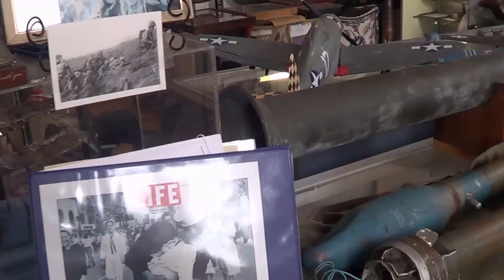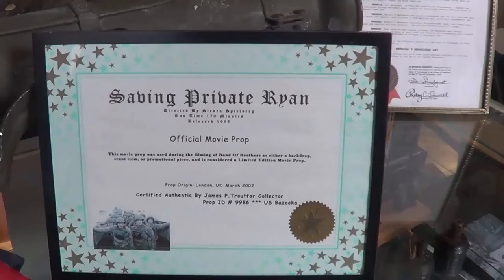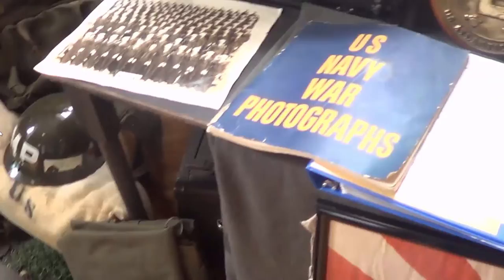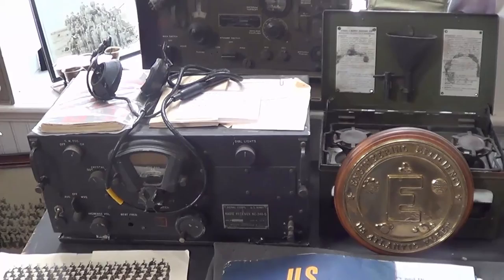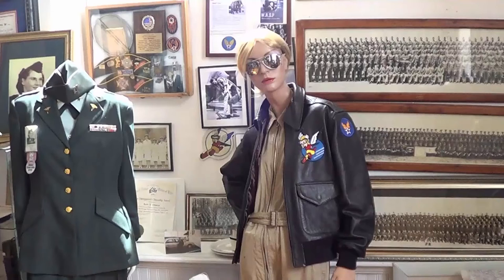There's the famous picture from Life magazine where the sailor bends the nurse and kisses her. And there's some Japanese helmets and guns — and that's a prop from 'Saving Private Ryan.' There are a lot of movie props in there from several movies. And now you're going to see World War II: radios, some other things. It's a really cool place. And now there's what I believe are called Waves — the ladies who were in the Air Force.